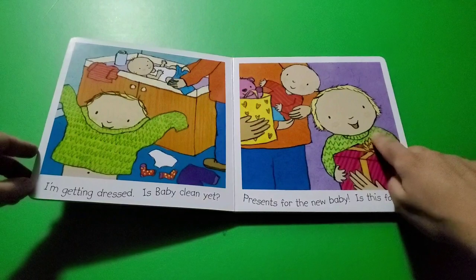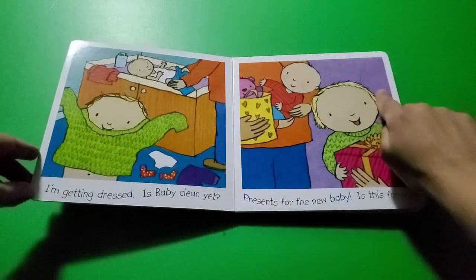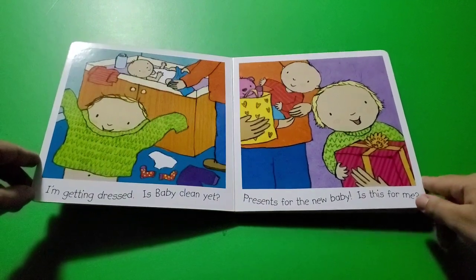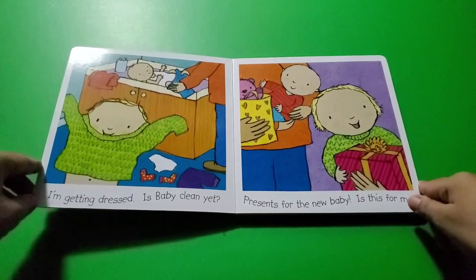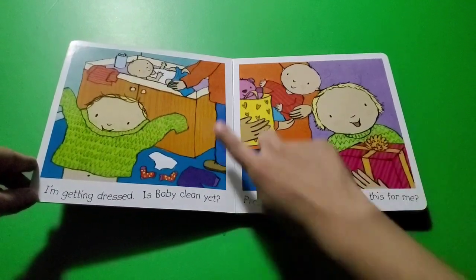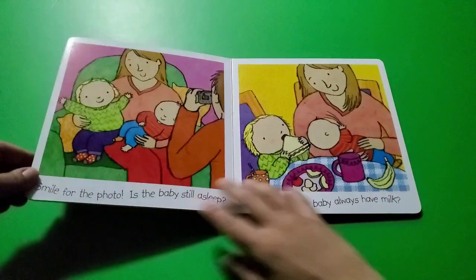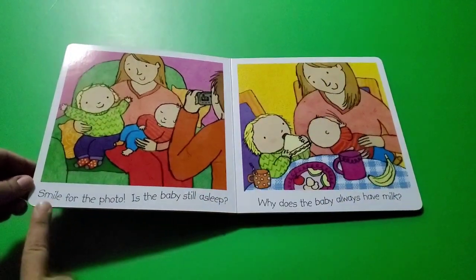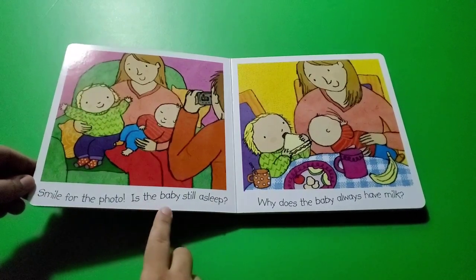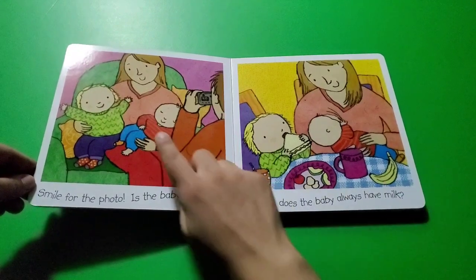Presents for the new baby! Is this for me? Yes, they all get a present. Can you tell what kind of holiday it is? Maybe it's Christmas, where everyone gets presents!